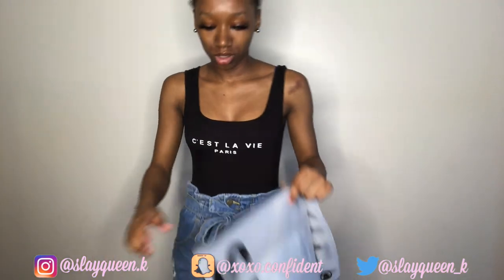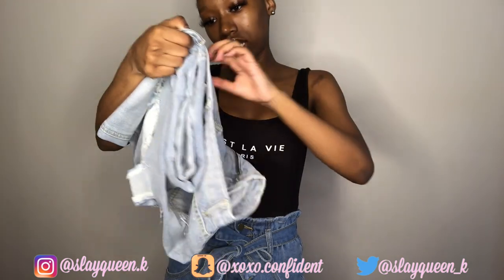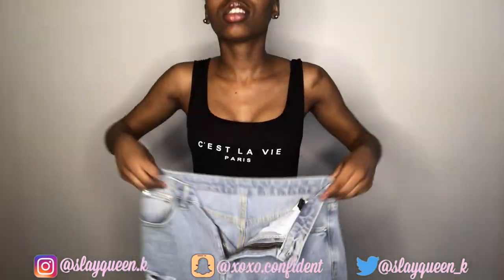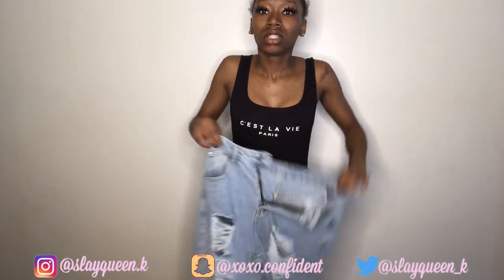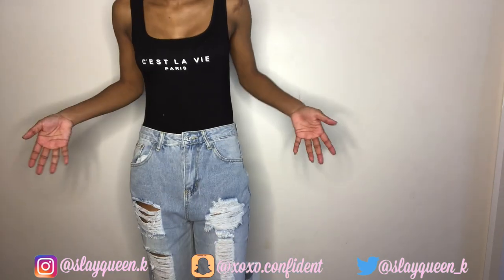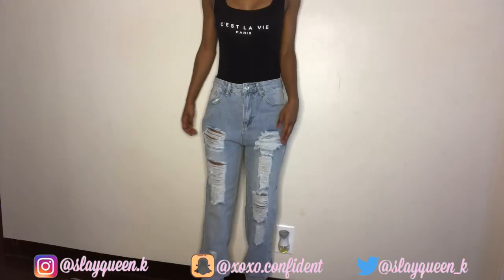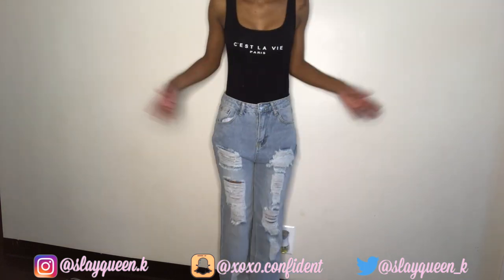I also have a pair of boyfriend jeans — I'm not going to try those on since they're anklets, you already know. These are a size small. They look big but they're boyfriend jeans — they're actually not bad. You can wear these with little heels or anything.